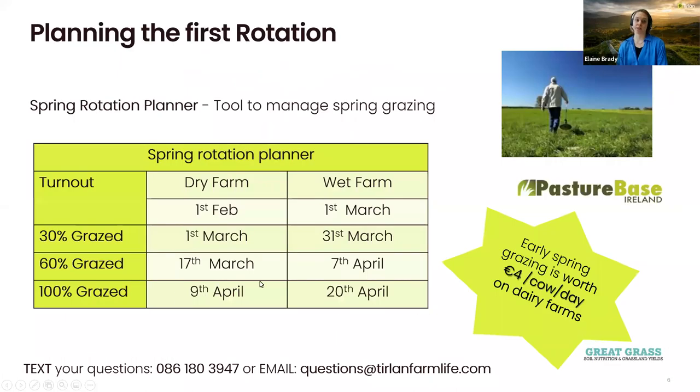One thing the spring rotation planner doesn't take into account is the impact of stocking rates — how many cows are grazing. This will have to change as more cows go out to grass as the calving season goes on. It also doesn't take into consideration weather conditions or growth rates. So it's important to keep measuring your grass through your first rotation to make timely adjustments. Whether you use Pasture Base or just a paper exercise, it's important to keep on track, particularly since early spring grass is worth around four euros per cow per day on farms, according to Teagasc, due to the high input costs at present.